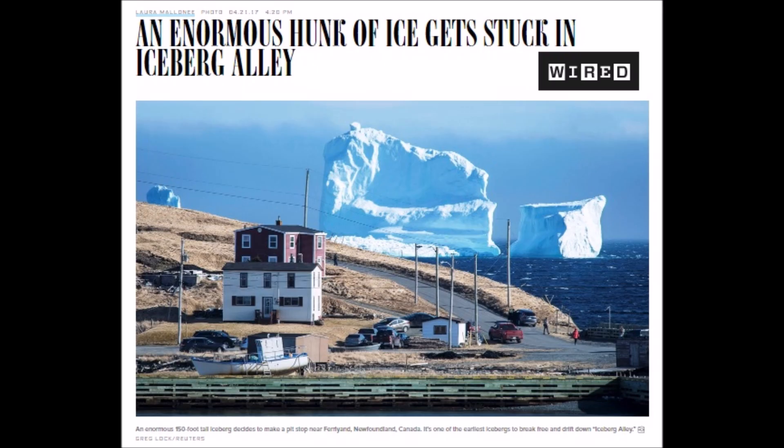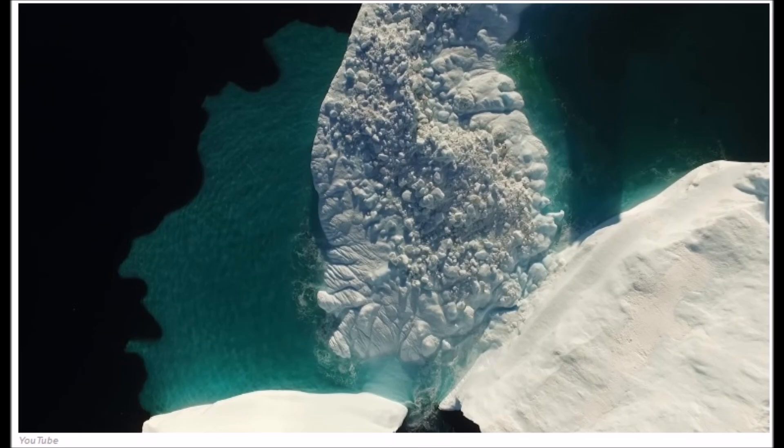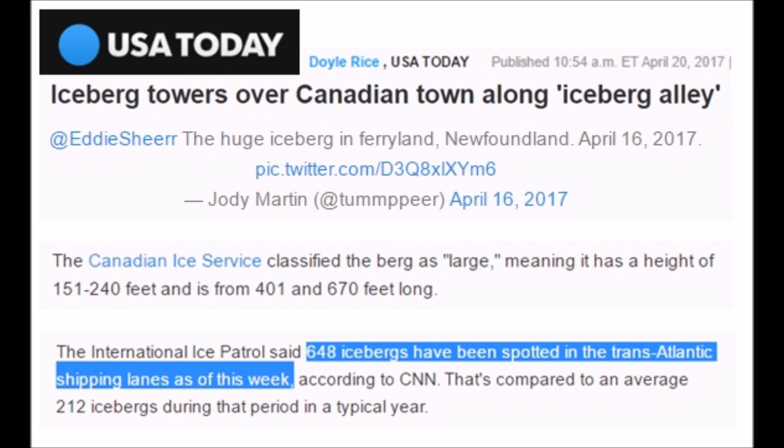These enormous icebergs floating up across the coast of Newfoundland are blamed on global warming. Amazing aerial shots. This year 684 icebergs. When we go back to the record...